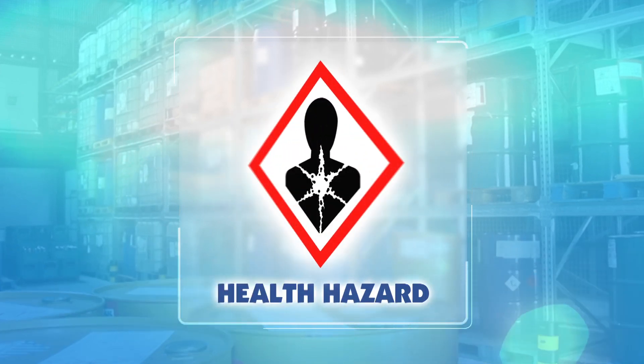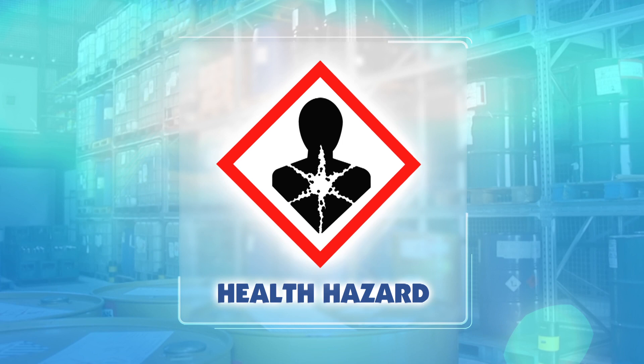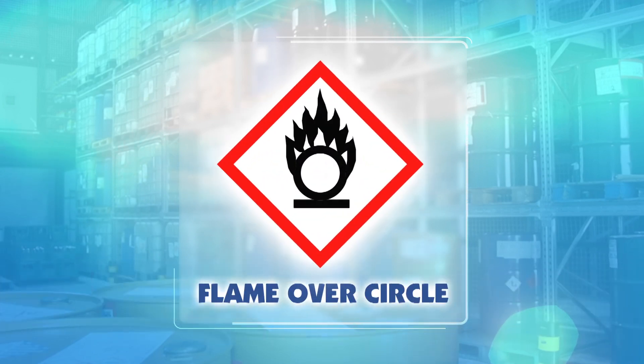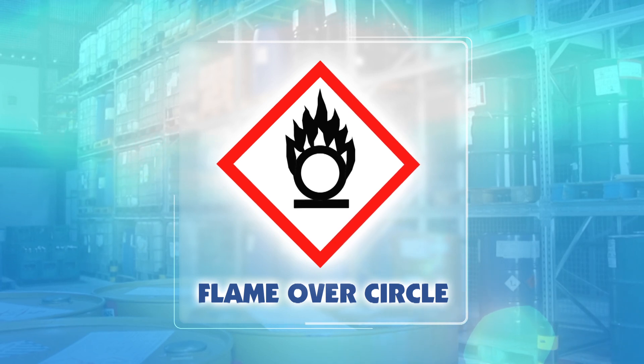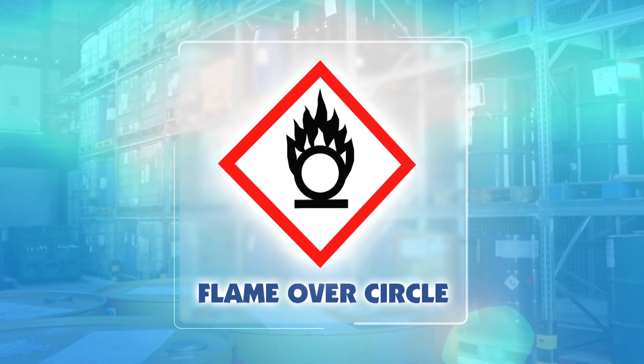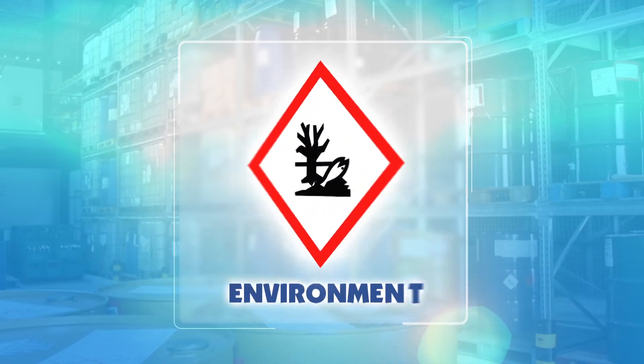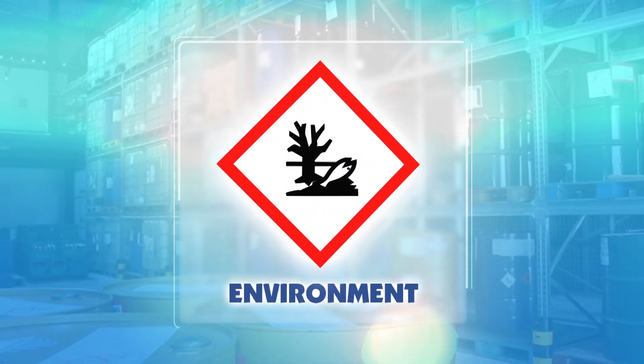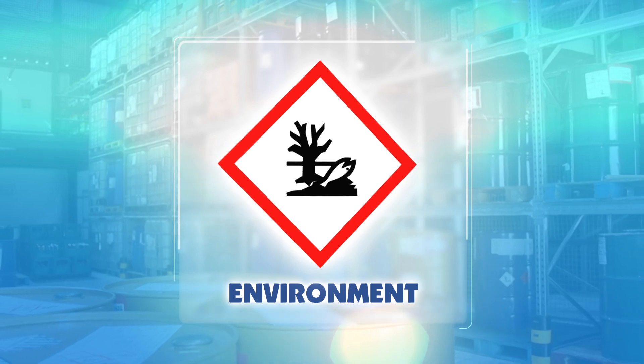Health hazard — causes very serious long-term health effects. Flame over circle — causes or intensifies fire, increases fire hazard. Environment — toxic to aquatic organisms, long-term damage to the ecosystem.